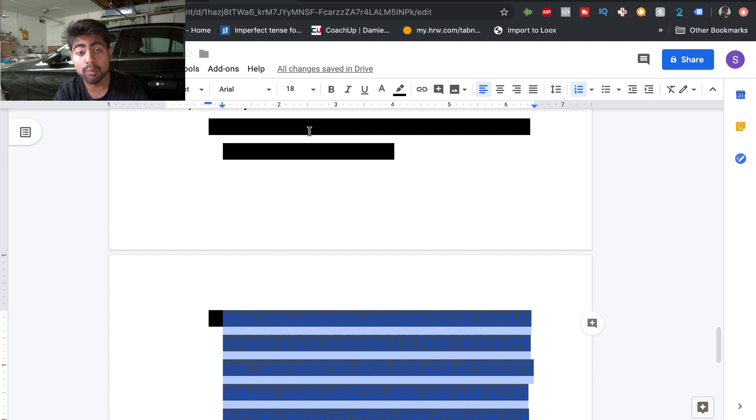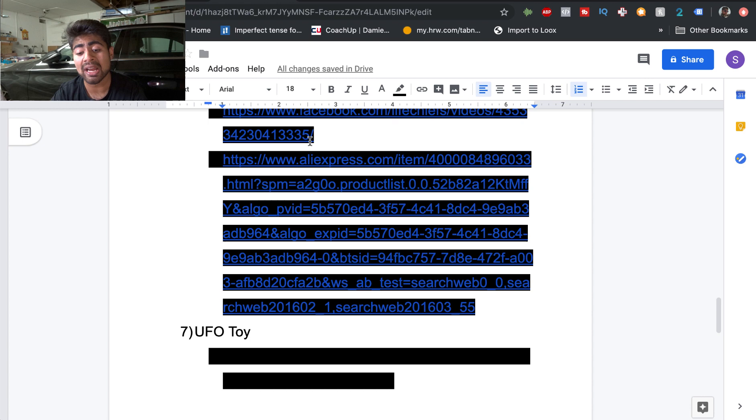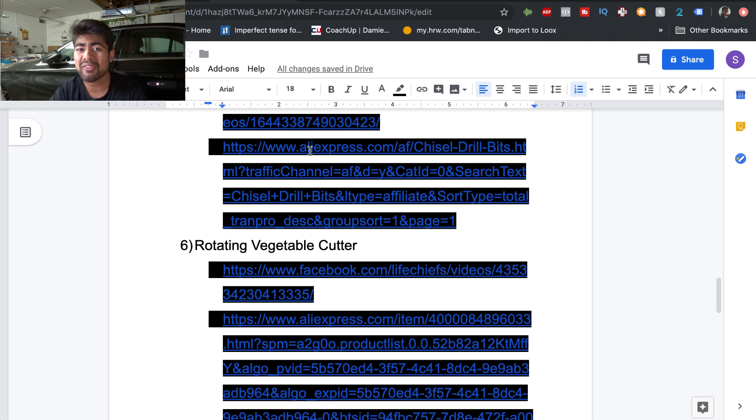That was the list of top seven products you should try selling right now — these are highly in demand and if you make a good video for them you're definitely going to crush it. Some of these are evergreen products, meaning you can sell them for months and years to come. If you have any questions regarding the interests or are a little confused, comment down below and I'll be more than happy to help. See you next time.